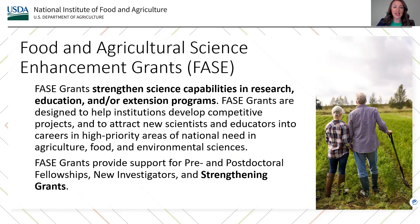Food and Agricultural Science Enhancement Grants, also known as PHASE, strengthen science capabilities in research, education, and/or extension programs. PHASE grants are designed to help institutions develop competitive projects and to attract new scientists and educators into careers in high priority areas of national need in agriculture, food, and environmental sciences. PHASE grants provide support for pre- and post-doctoral fellowships, new investigators, and strengthening grants, which is a grant type for this AFRI Rapid Response to Extreme Weather Program.